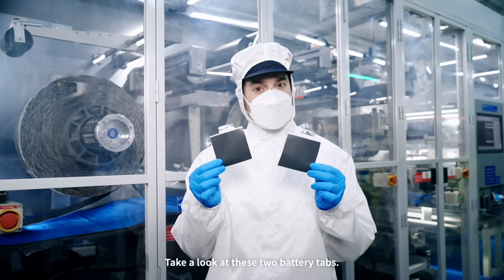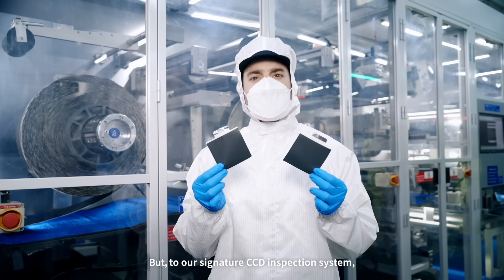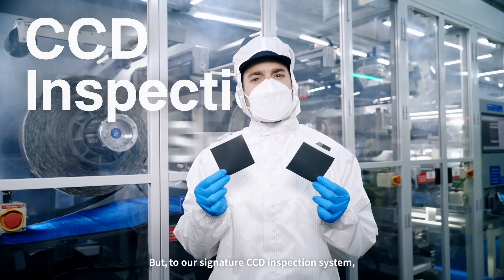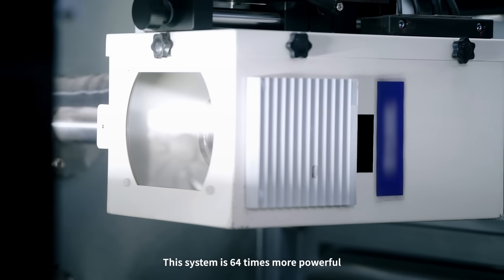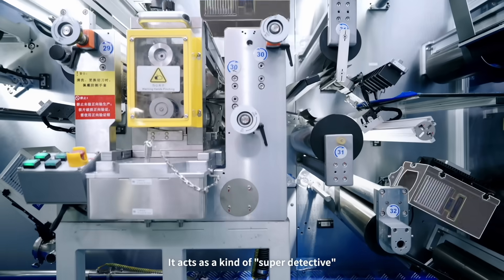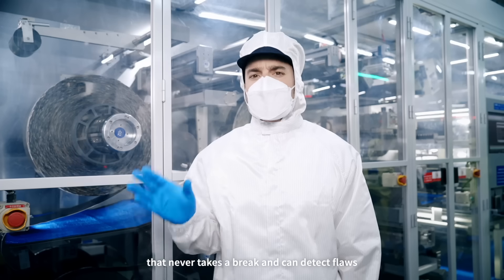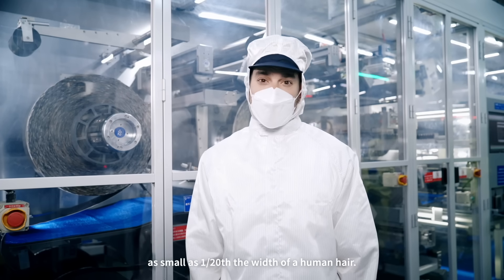Take a look at these two battery tabs. To the naked eye, they appear identical. But to our signature CCD inspection system, the difference is clear. This system is 64 times more powerful than the human eye. It acts as a kind of super detective that never takes a break and can detect flaws as small as 1/20th the width of a human hair.